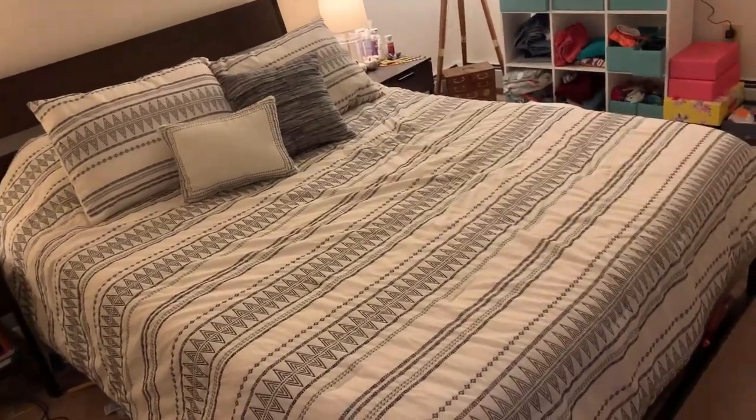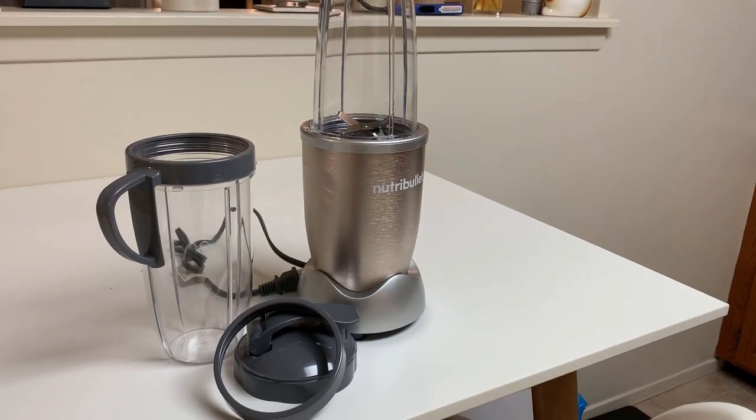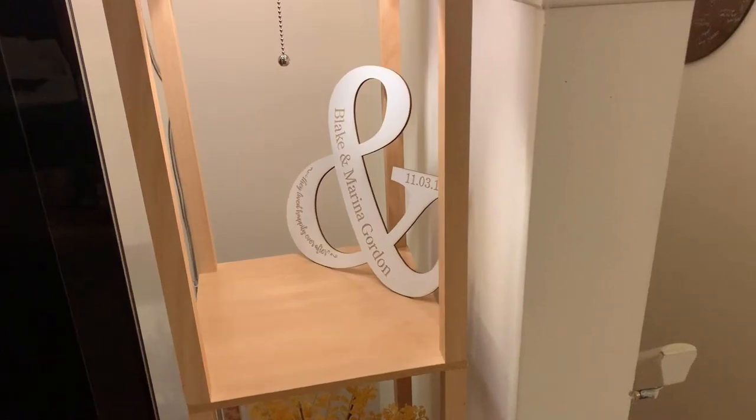That's it for our boxes. We have more in the mail but we just couldn't wait. I'll link everything down below. Anything you're extra excited to use? The skillet — I've never used a cast iron before. Now we can make food stuff. That's gonna be it for this video. Thanks for watching, bye!